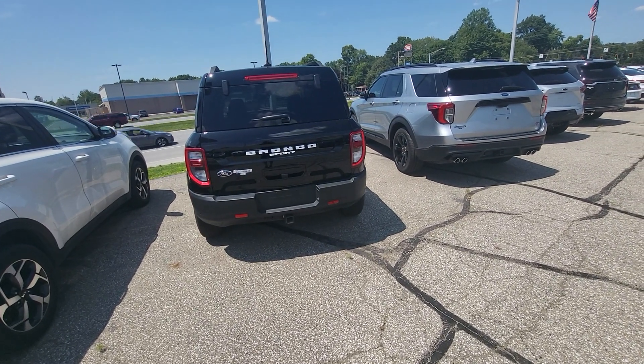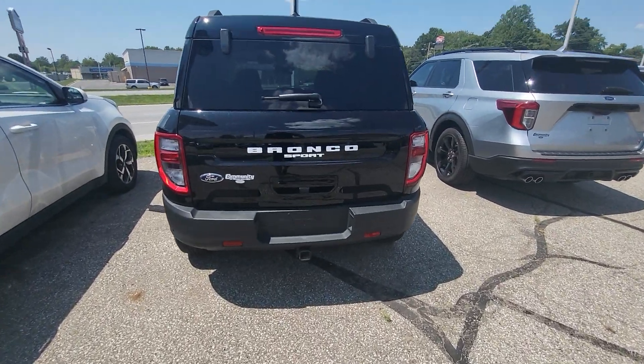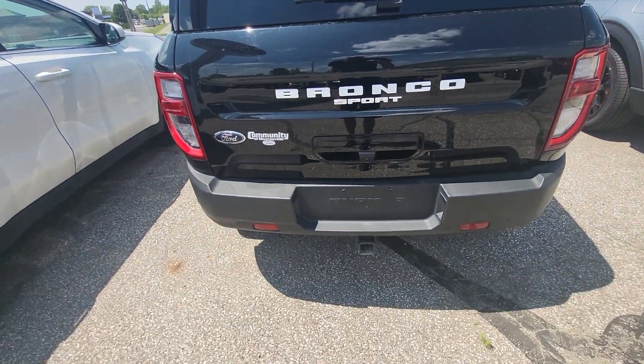Hi, good afternoon. I'm Tim Icoley here at Community Ford. I wanted to take a quick second to introduce myself and show you this Bronco Sport that you had interest in.